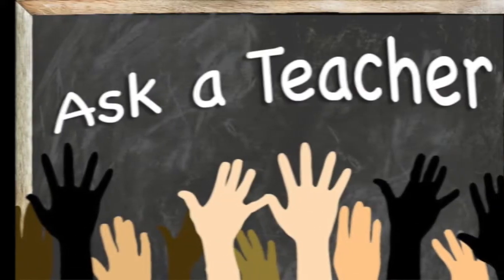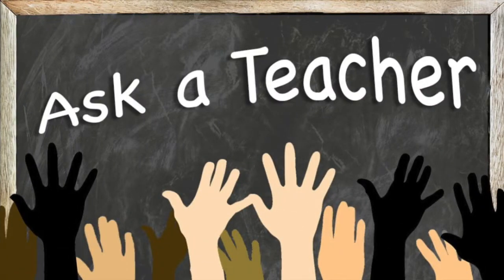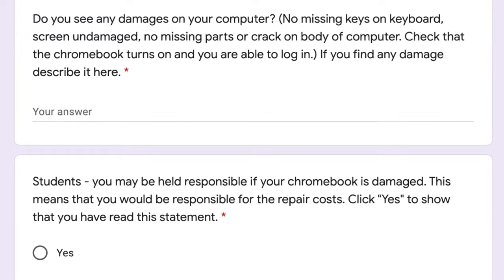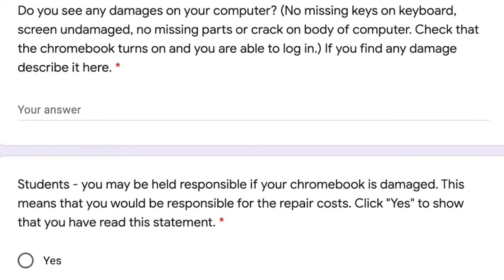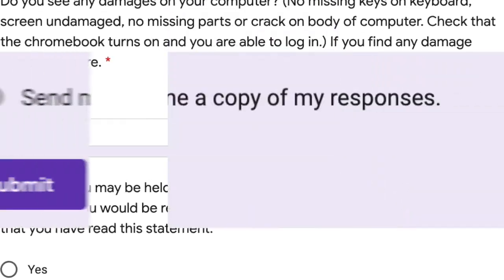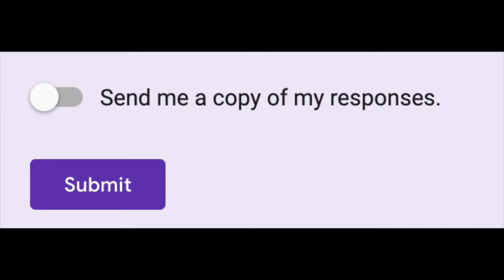If you aren't sure about something, check with your teacher before you fill this out — they'll be happy to help you. Finally, you're going to check that you understand you may be responsible for any damage that happens while the Chromebook is in your possession. Before you hit submit, you can choose to have the form send you a copy of your responses, so you know what you entered.